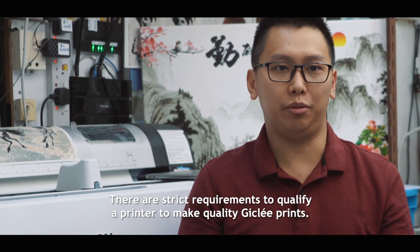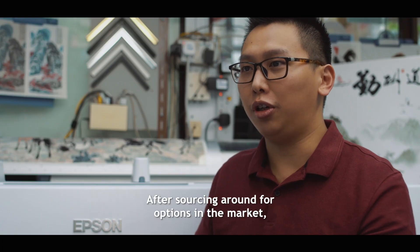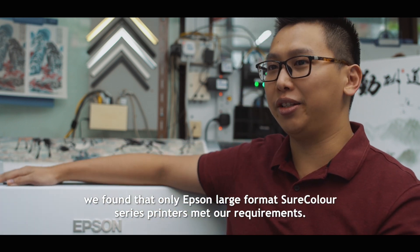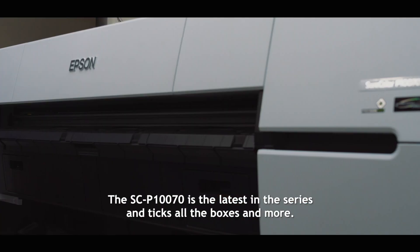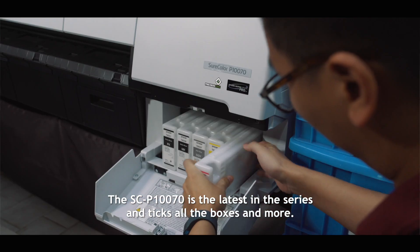There are strict requirements to qualify a printer to make quality Giclée prints. After sourcing around for options in the market, we found that only Epson large format SureColor series printers meet our requirements. The SC-P10070 is the latest in the series and ticks all the boxes and more.